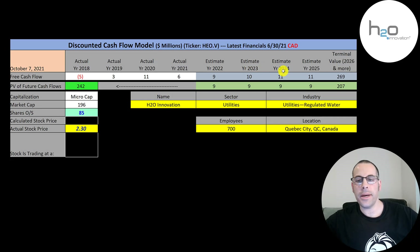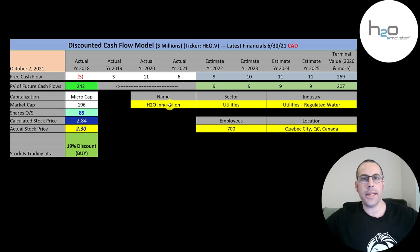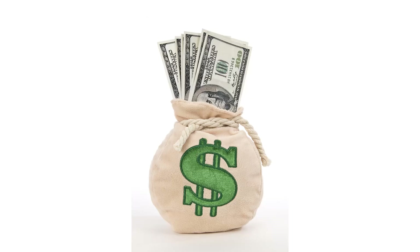We estimated four years of future free cash flows. We also estimated a terminal value — which is all cash flows past year four — at 269 million. We discounted those numbers back to today using the weighted average cost of capital. We get a value of the company of 242 million dollars. We divide that by 85 million shares and we get a calculated stock price of $2.84. They're trading at $2.30, so they're trading at a 19% discount. It's a buy according to the model.